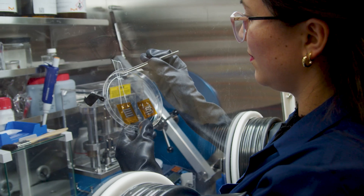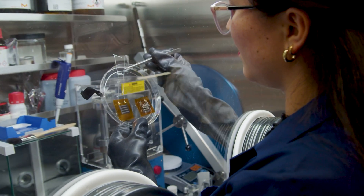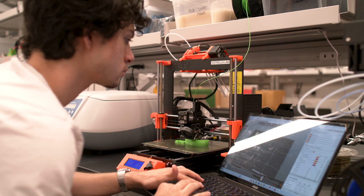At UTEP, we have several advanced manufacturing programs. One of them is the one that we develop here at the Interdisciplinary Research Building. Here we are doing energy storage — we use advanced manufacturing to improve our energy storage devices. We go from synthesis to advanced characterization, to miniaturization of devices and techniques.